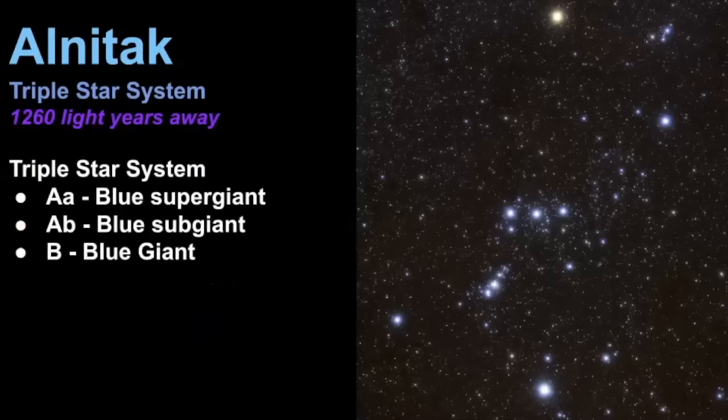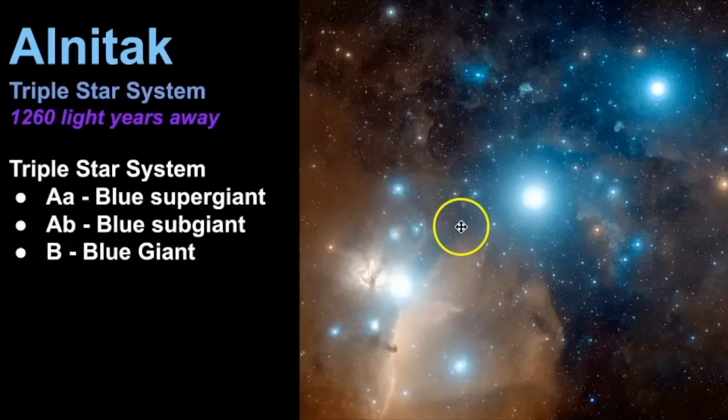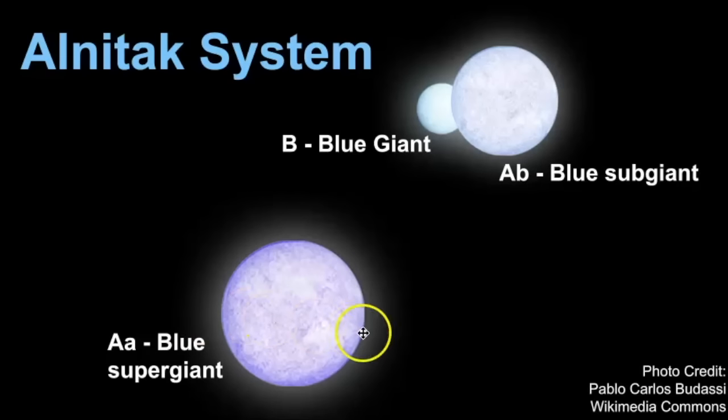Alnitak, the easternmost star, is a triple star system estimated to be 1,260 light years away. The biggest component is a blue supergiant designated as Alnitak AA. The next is AB, a blue subgiant, and then Alnitak B, which is a blue giant. The blue supergiant is the one we primarily see, though it could be combined light from all of them. AA and AB are both very young stars, and the main binary pair AA and AB complete one orbit around each other approximately every two and a half days.